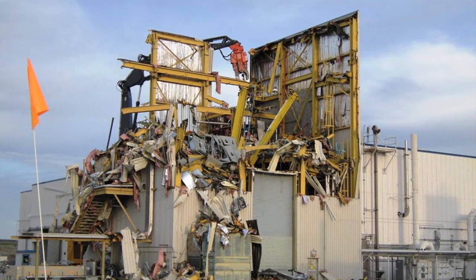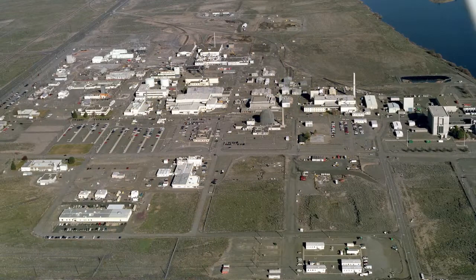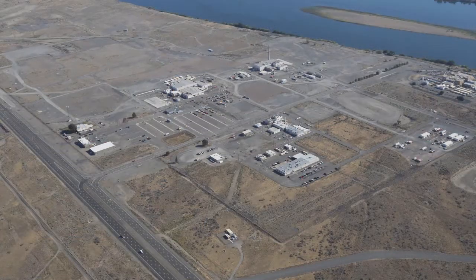During the past decade, more than 170 buildings in the 300 area were demolished. A few remain, including Building 324.